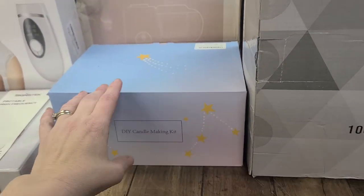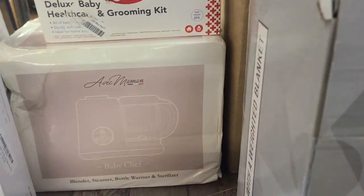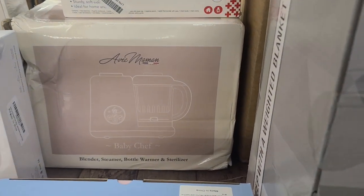This right here is a candle making kit. This is a blender, steamer, bottle warmer, and sterilizer for babies.